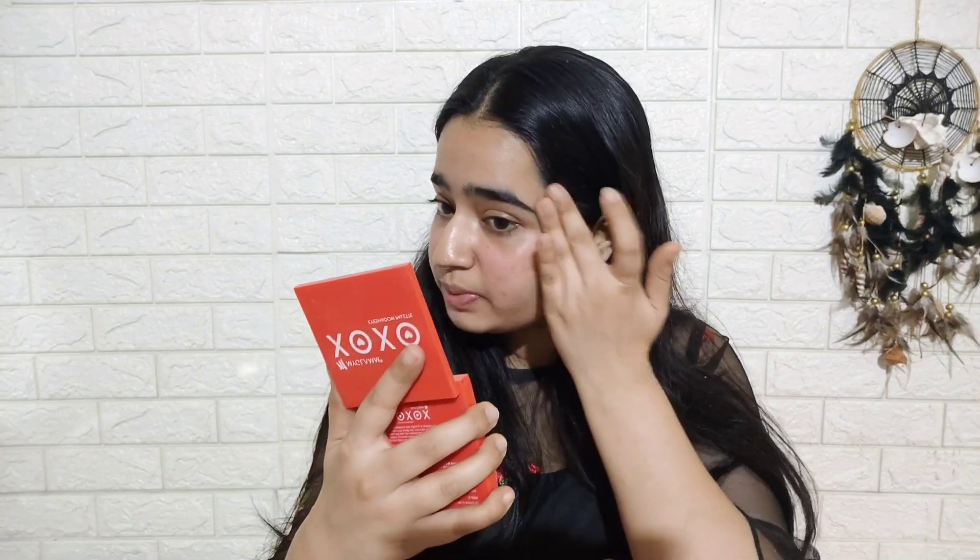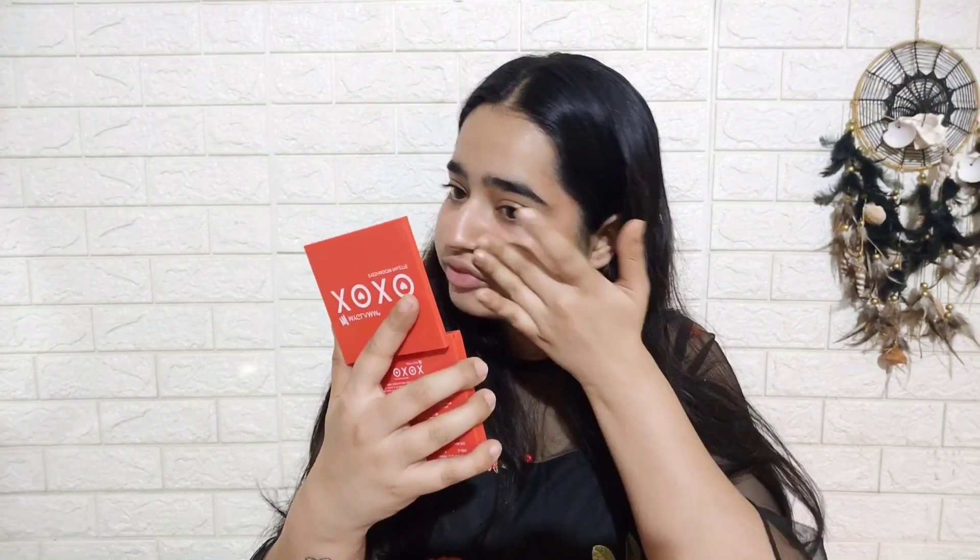If you go to the office you can follow this tutorial too, because in the office you don't want loud makeup — a decent look is better. Can you see how a beautiful flush of color has come to my face? At this point you can apply the leftover product on your eyelids as well.